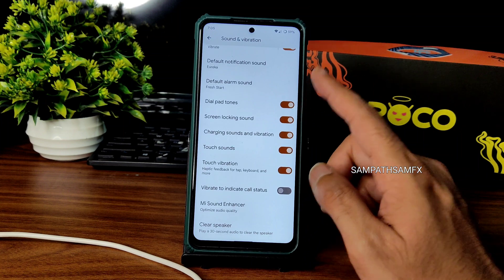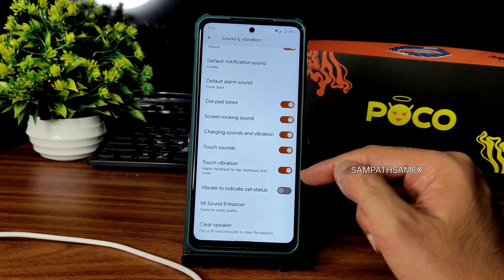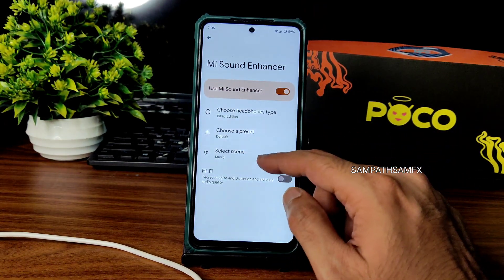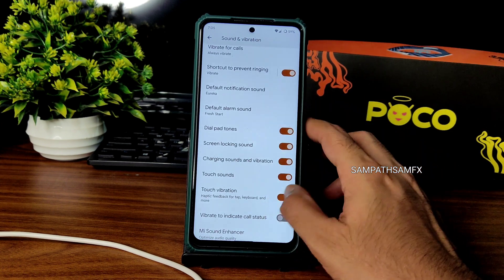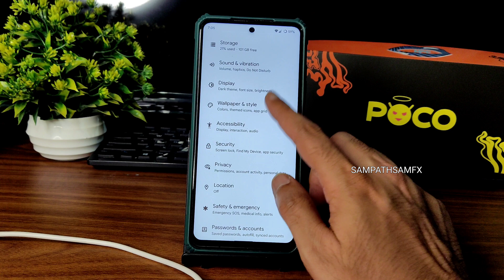Moving into sound and vibration, all the basic customizations are available — plenty of options for touch vibration, haptic feedback. Clear speaker is also given. Mi Sound Enhancer is available: choose headphone type, preset, and scene. Hi-Fi audio system is also available to enable or disable. Plenty of sound customization — that's fine.